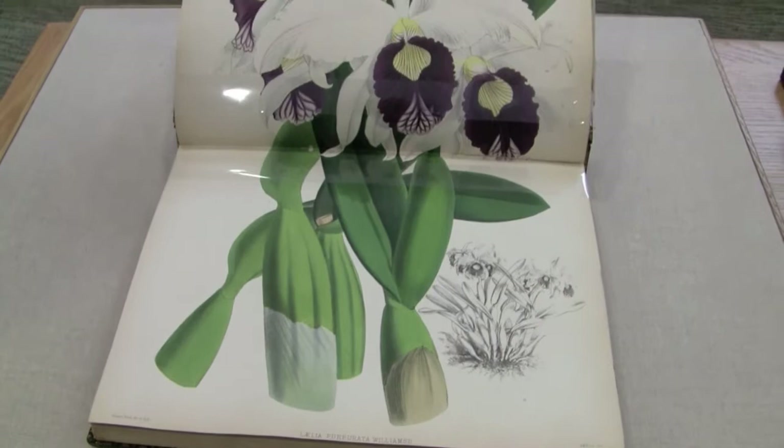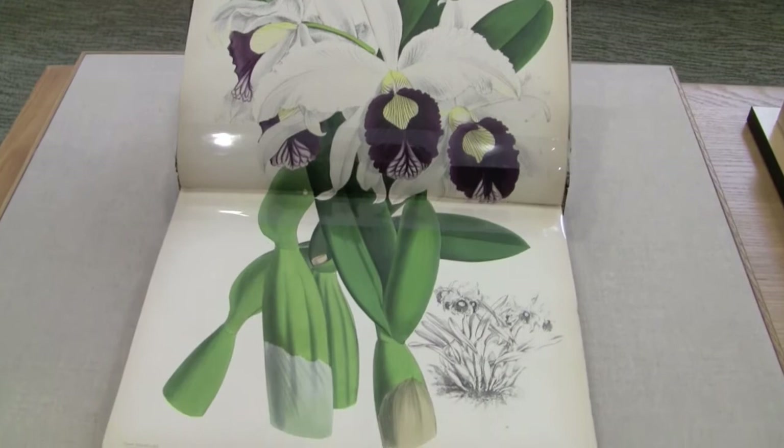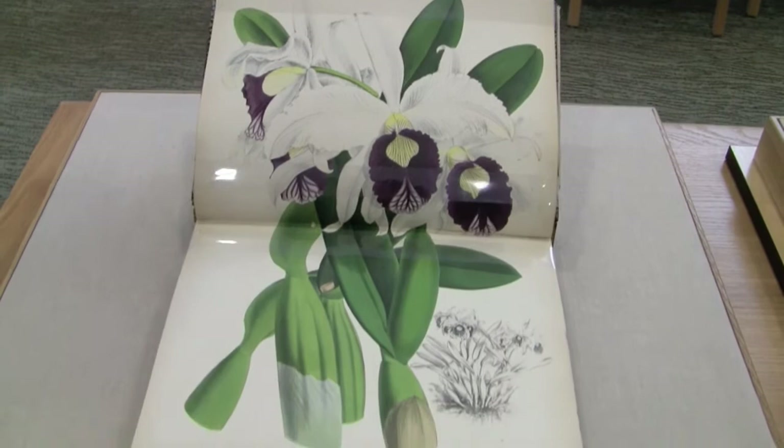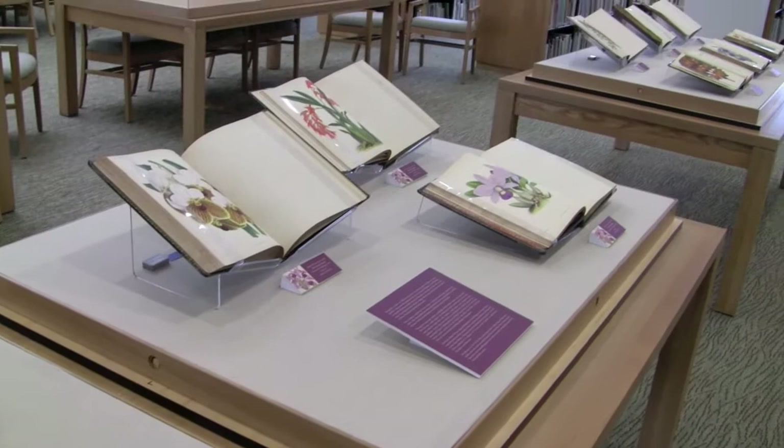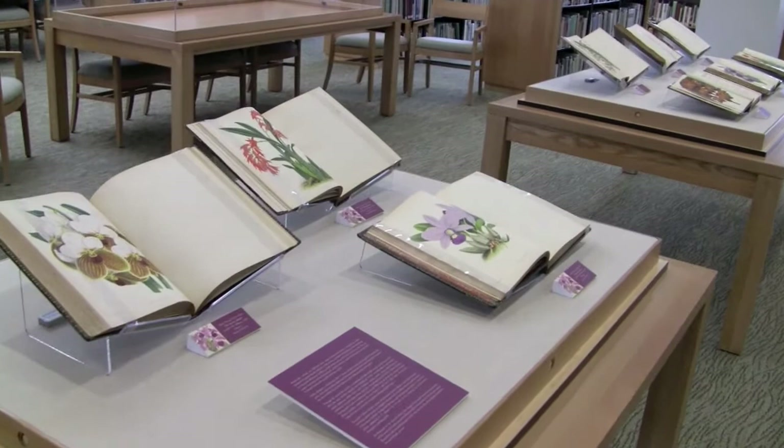Each of the volumes contains literally hundreds of beautiful color lithographic illustrations. There was a huge interest in orchids in the 19th century, and there's still a huge interest in orchids today. They were highly sought after by collectors in England, and this work was created to whet the appetite of collectors for new varieties of orchids coming from the tropics.